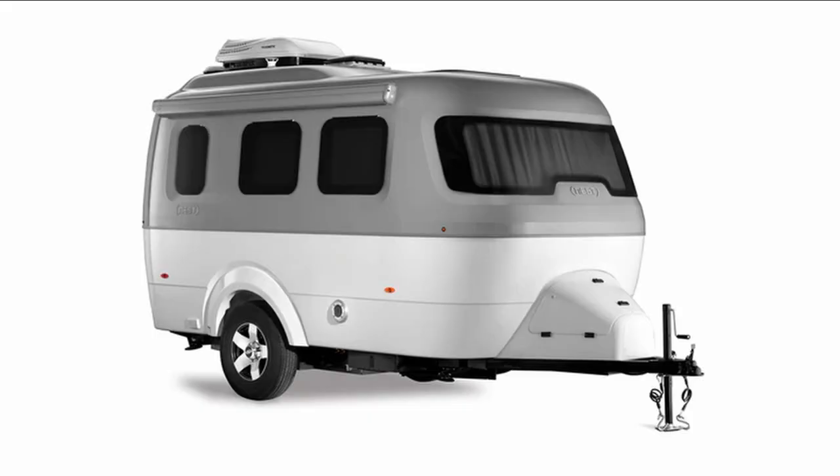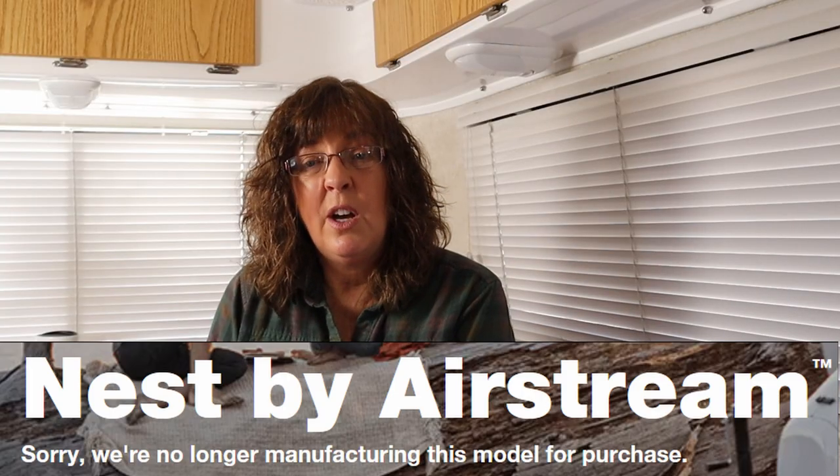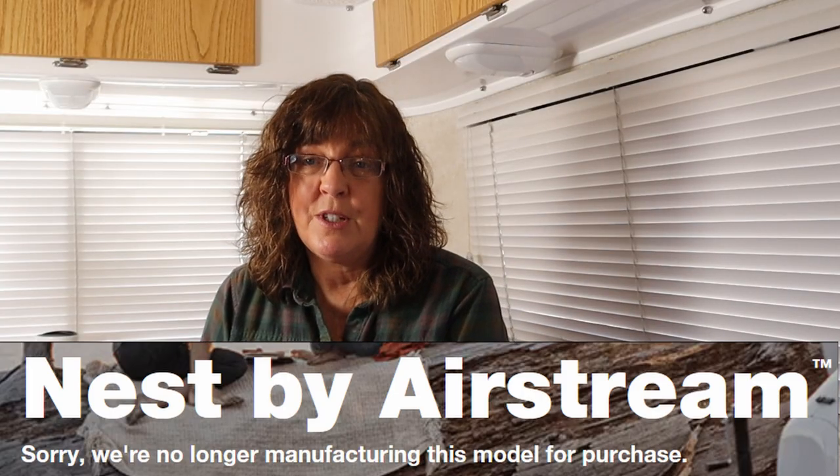Sadly, Airstream has discontinued the production of their Nest fiberglass trailer. On the website it says, 'Sorry, we are no longer manufacturing this model for purchase.' The Nest is a beautiful trailer, but I personally would struggle to justify the cost of $40,000 when there are so many other options on the market. So don't be too sad.